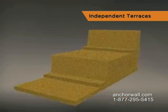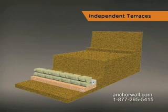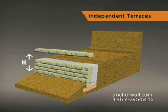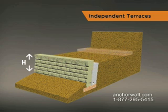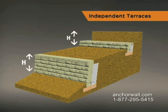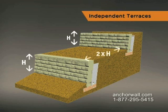Independent walls must follow a 2 to 1 ratio. To understand the 2 to 1 rule, let's call the height of the lower wall H. The height of the upper wall should be no less than or equal to H. In order for these terraced walls to act independently, the upper wall must be built at a distance of at least 2H away from the lower wall.